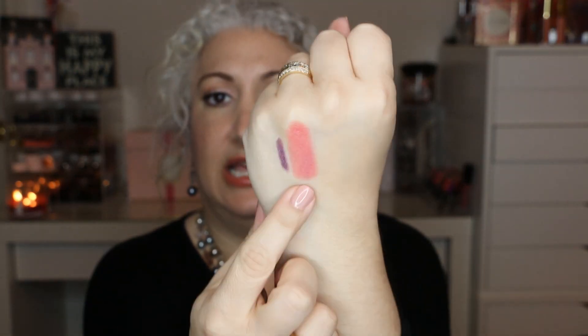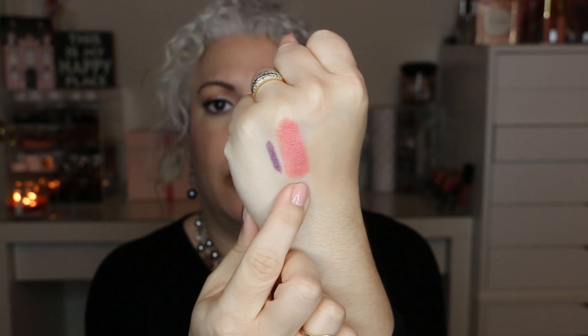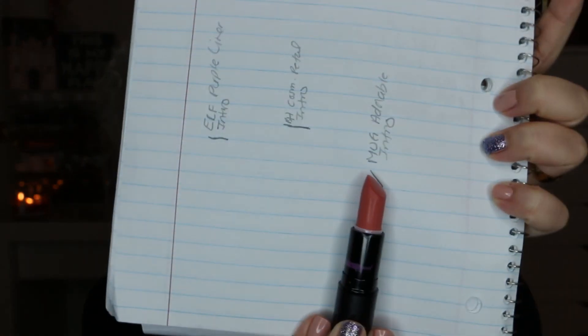The next item is a Makeup Geek lipstick. For anyone who's new, these are lipsticks I purchased when Marlena first launched her makeup line. It's been a couple of years and I want to get some use out of them before they go bad — thankfully they're still good to use. This one is in the color Adorable, which is a nice medium-toned pink, and here is my starting point.